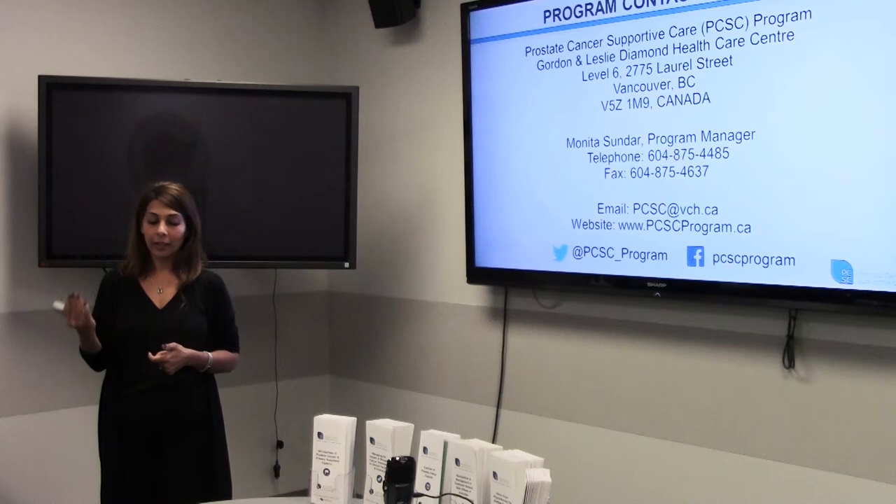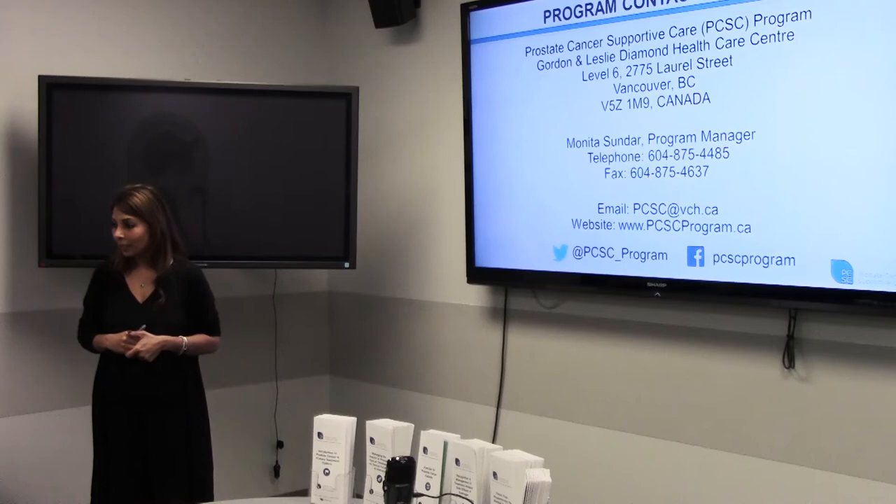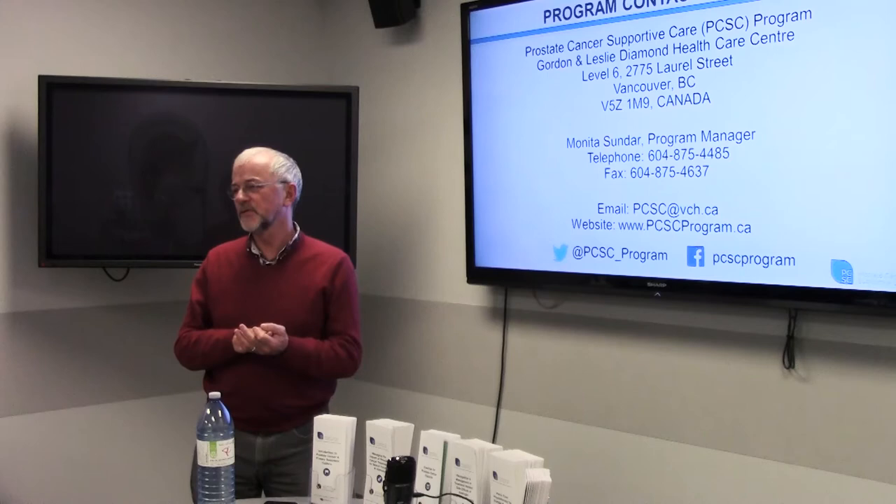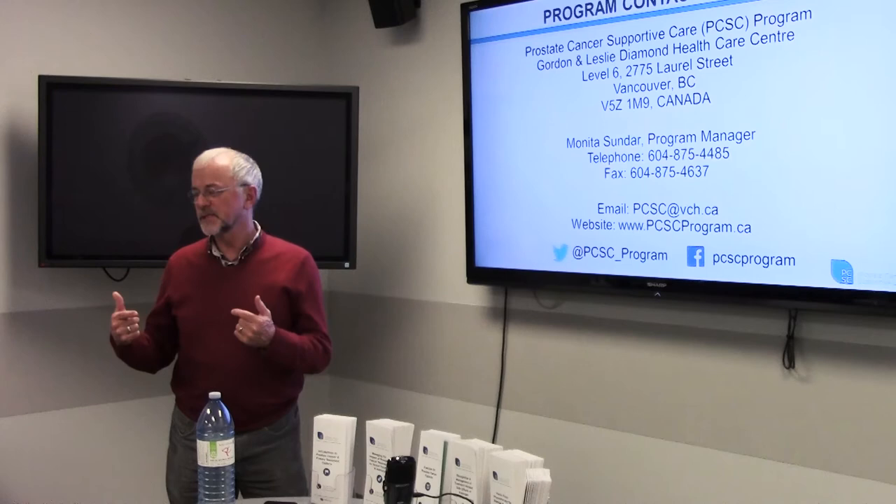Thanks, Monita. Hi, everybody. I'm here as a volunteer, as a guy who's been down the road that some of you are lined up to go down. I'll give you a quick overview of what's happened in my world, how it's progressed for our family, and a few thoughts about ways to deal with this — the mental, emotional, and social side of it.